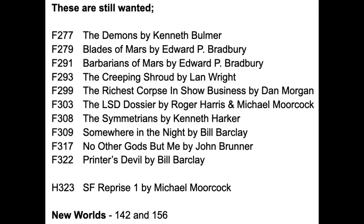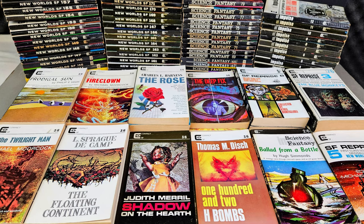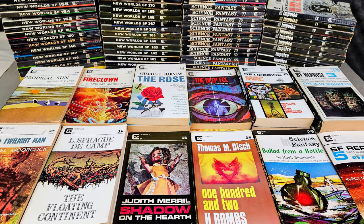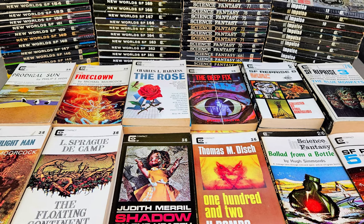So there you go — that's my collection of Compact paperbacks. I think they're a really nice slice of a particularly interesting time in British science fiction history. I need just 10 novels, one odd anthology and two odd copies of New Worlds to complete everything under the SF umbrella, which is definitely one of my collecting goals for 2024. I hope you've enjoyed looking through my collection — it's the first time I've really had them all together and they do look fantastic.